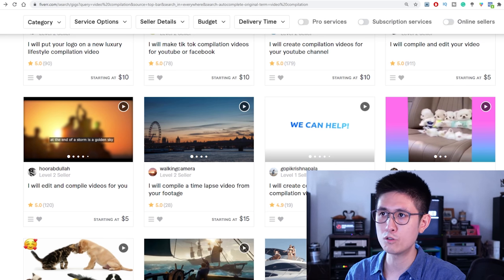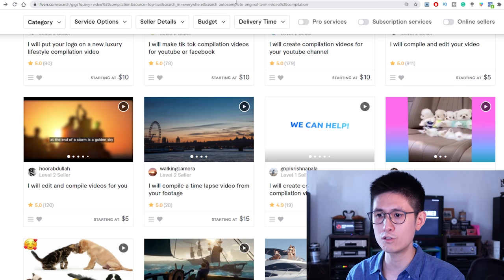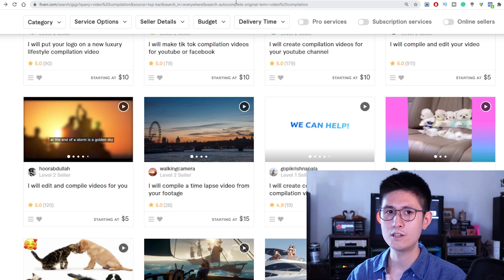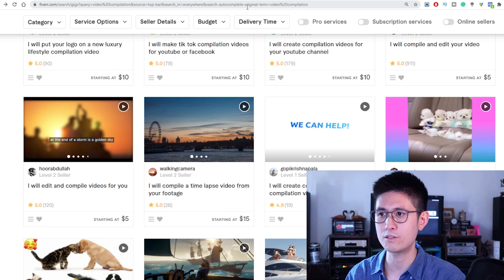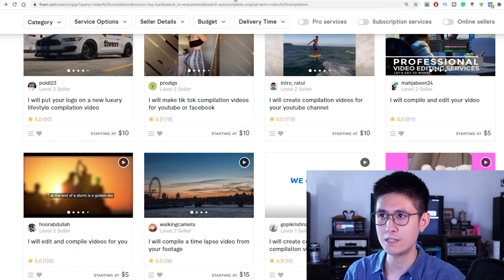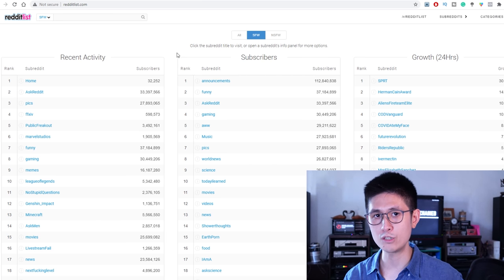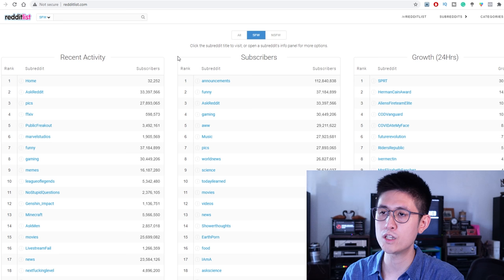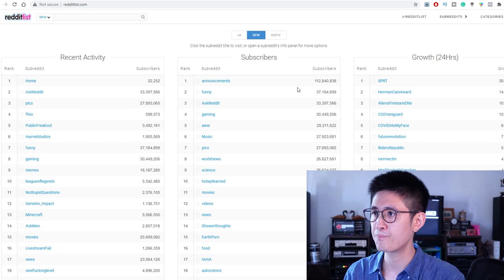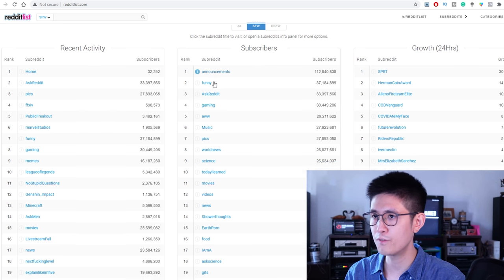One way to find clips is to go to YouTube itself and search for Creative Commons videos — just make sure they're not incorrectly labeled by large content creators. You can also go to other sites like Reddit. Reddit List is a really good one because it covers a lot of niches, so you can find video clips from basically any niche, trend, or specific franchise.